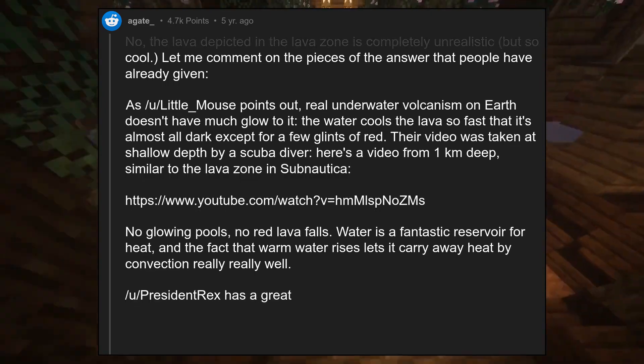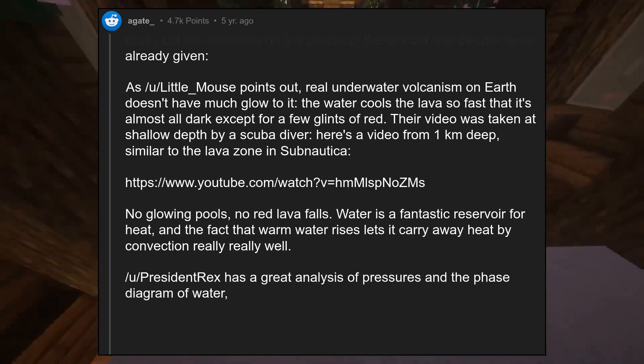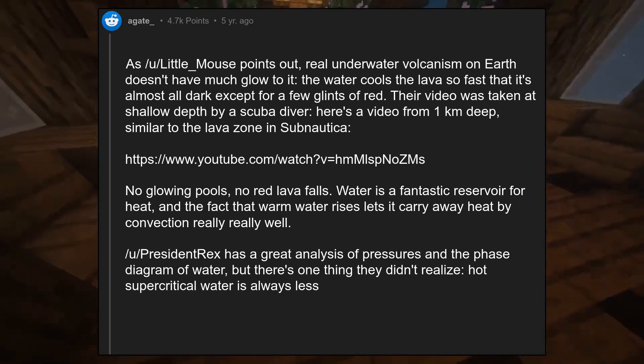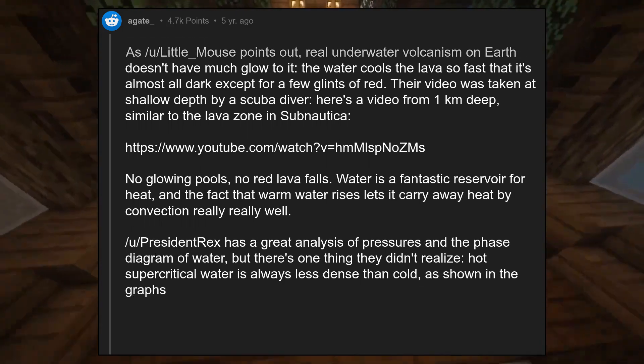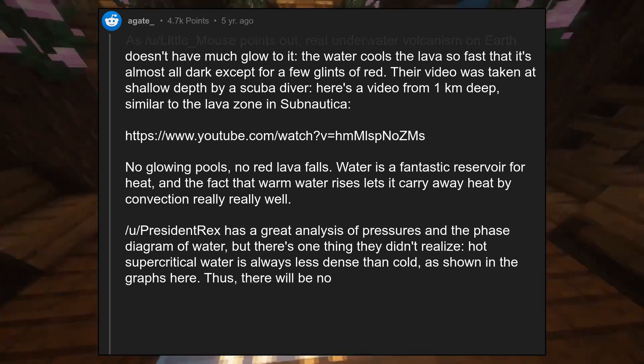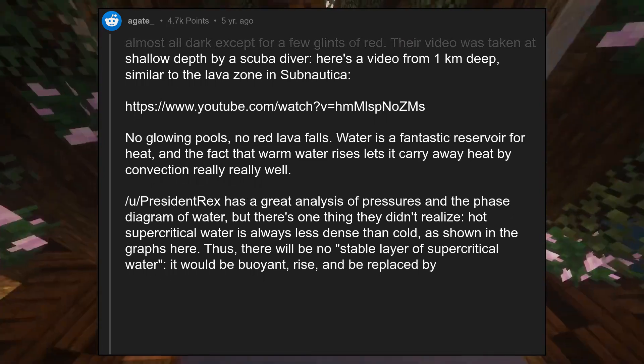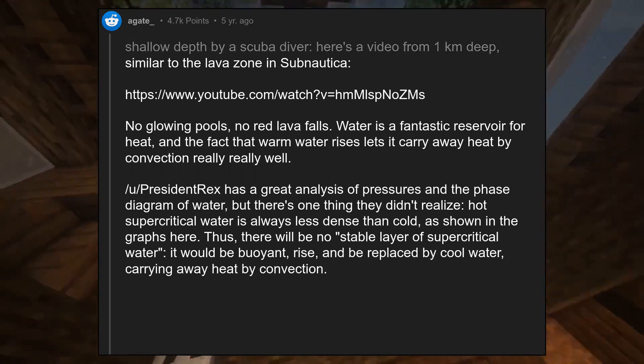President Rex has a great analysis of pressures and the phase diagram of water, but there's one thing they didn't realize. Hot supercritical water is always less dense than cold, as shown in the graphs here. Thus, there will be no stable layer of supercritical water — it would be buoyant, rise, and be replaced by cool water, carrying away heat by convection.